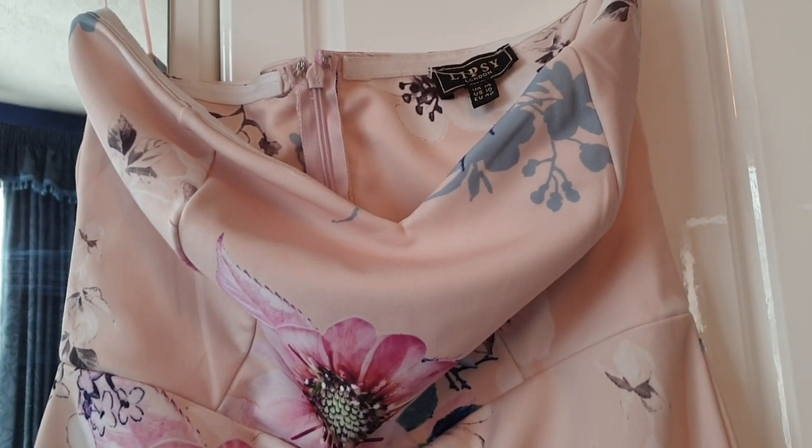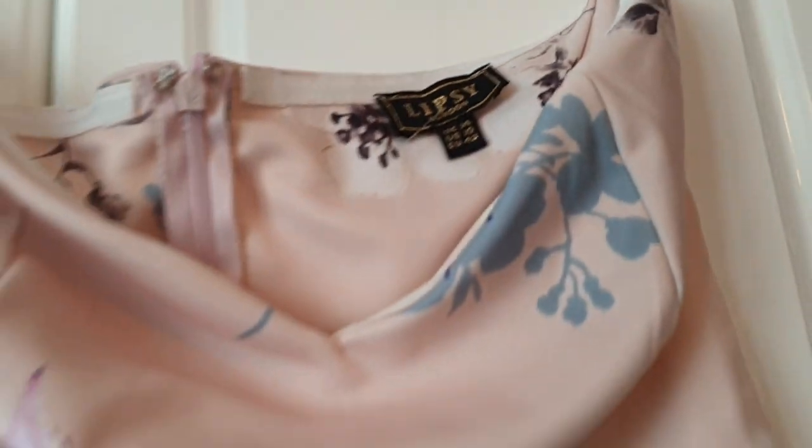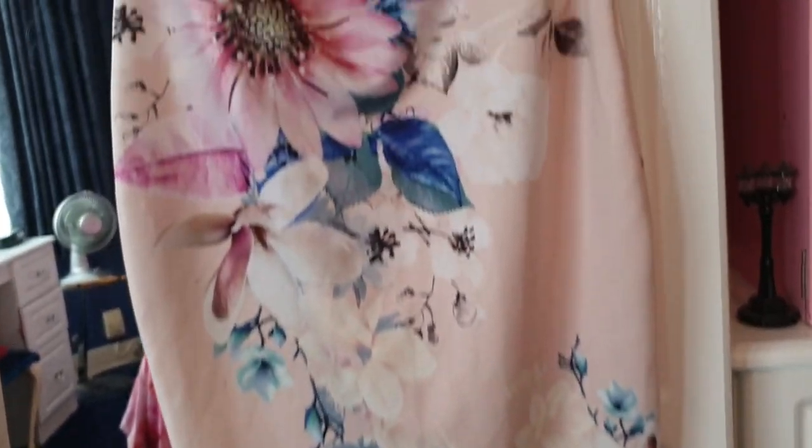Next up is this Lipsy London dress — it's a size 14. It's really smart and really pretty.